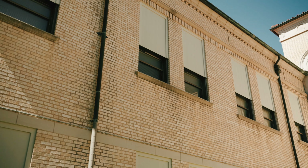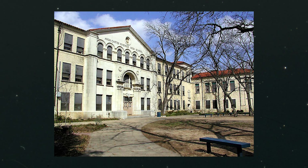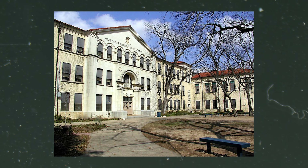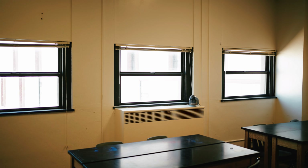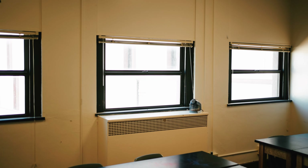You'll notice over my right shoulder a different look on the windows than over my left shoulder. In the 1980s, they put air conditioning in, dropped the ceilings, and changed the windows. What they did was basically put a sheet of plywood over the original window frames and install a small, cheap aluminum window.